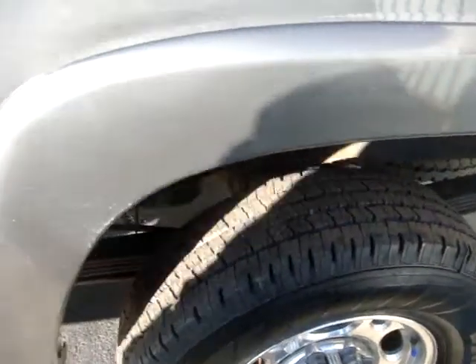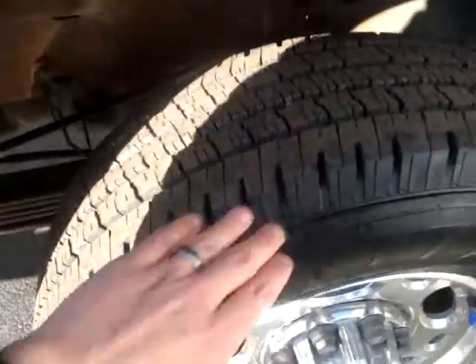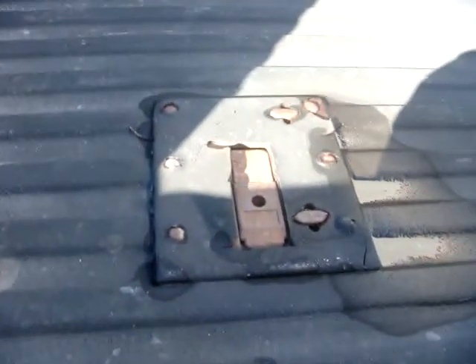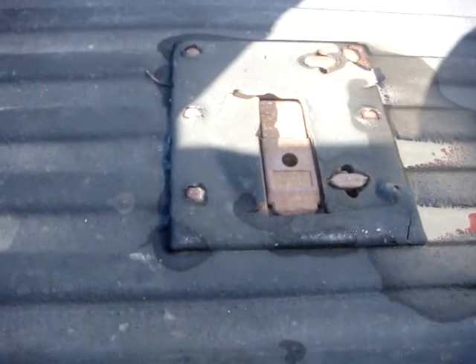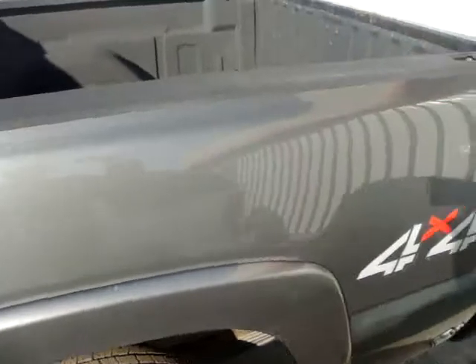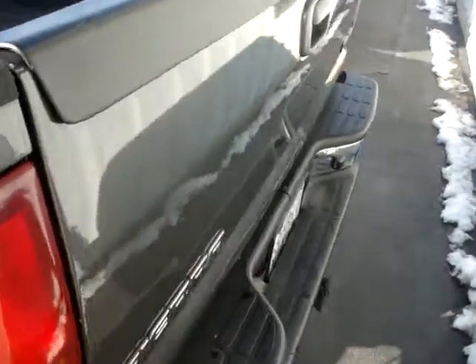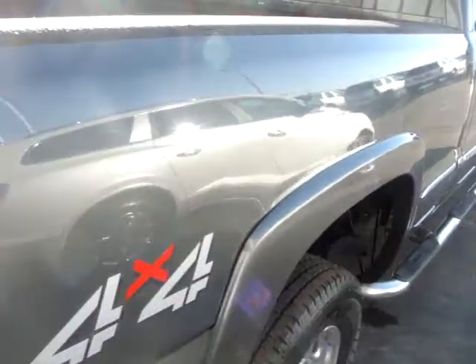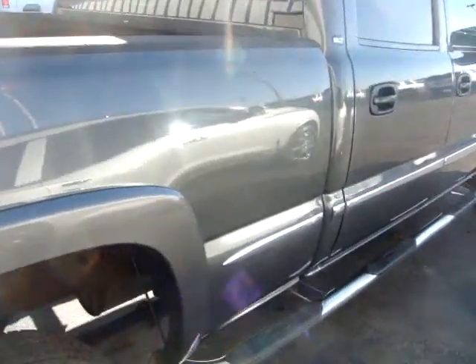The tires are in great shape — actually still got the nubbies on them, so these are new. Here's the back of the truck. It is rhino-lined and it does go over the bed rails there. Be a good look at the outside of the truck.